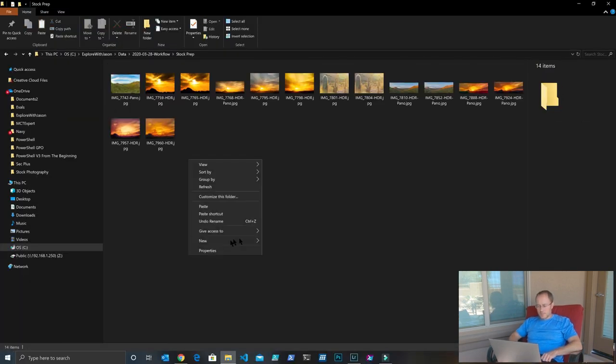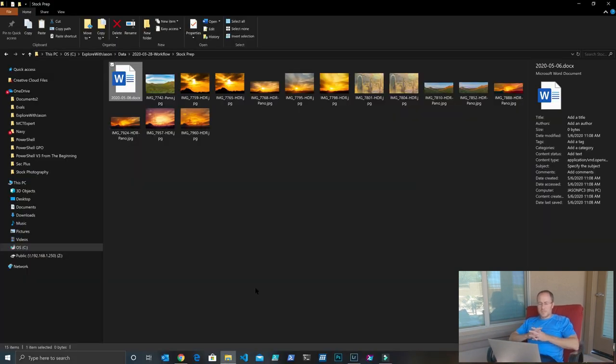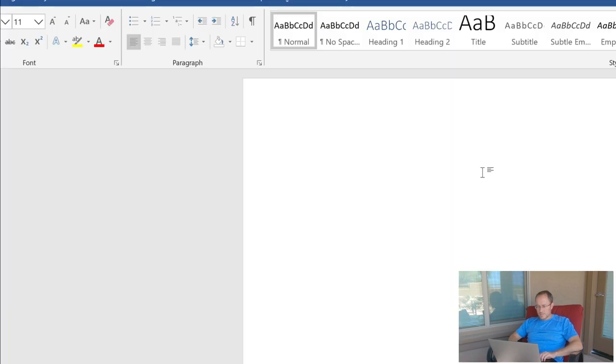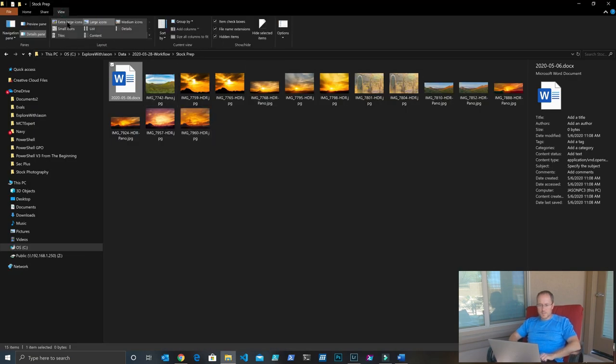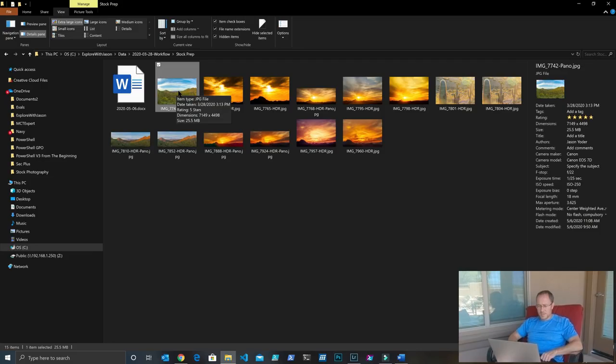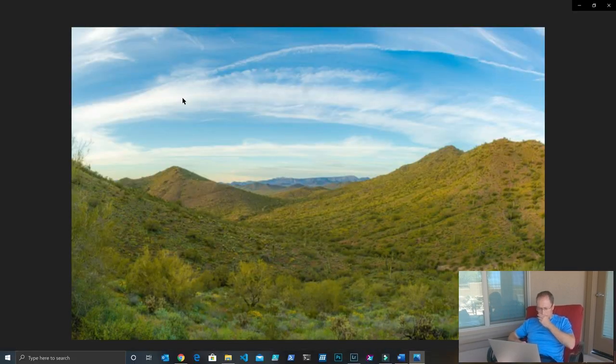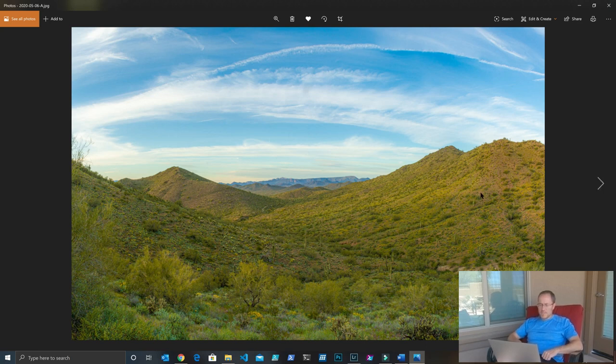Inside this Stock Prep folder, I'm going to create a Word document and date it for today — 2020-0506. Now all these files we're going to rename as we prepare to keyword them. The first images are going to be our A images. I'm going to go ahead and make these a bit bigger so we can see them. I'll start with this first image and do all the keywording and everything involved, and I'm going to rename it to 2020-0506-A. Let's take a look at this image — it's the valley that I took.